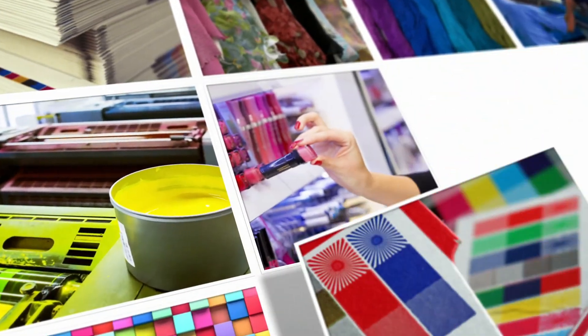With so many places for color to go wrong, it can be hard to know how to get it right. Get in touch with us to see how we can help you.